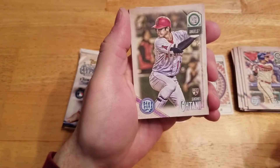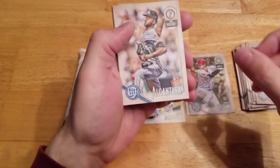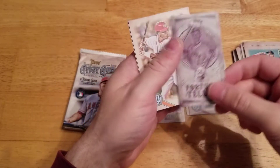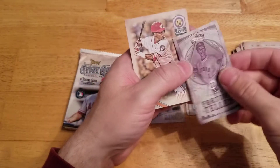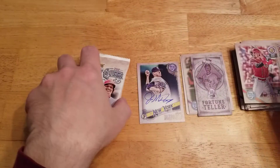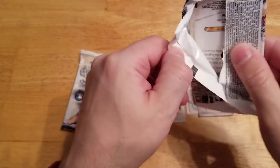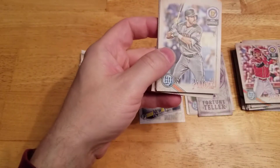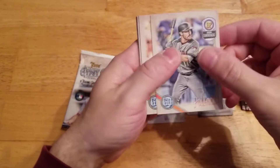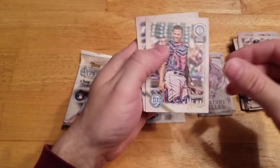There's a nice Otani base rookie. Fortune teller — Carlos Correa. I just can't get over the luck I've been having with this product. I'm telling you guys, for me, retail has been much better than the hobby box that I picked up. I know it was only one, but I didn't have the greatest luck in there.